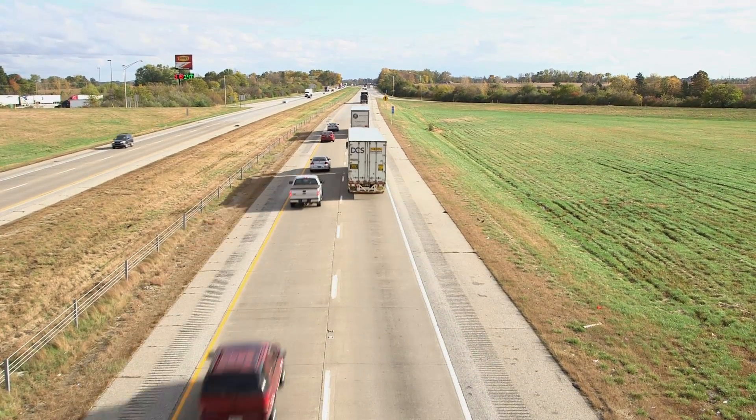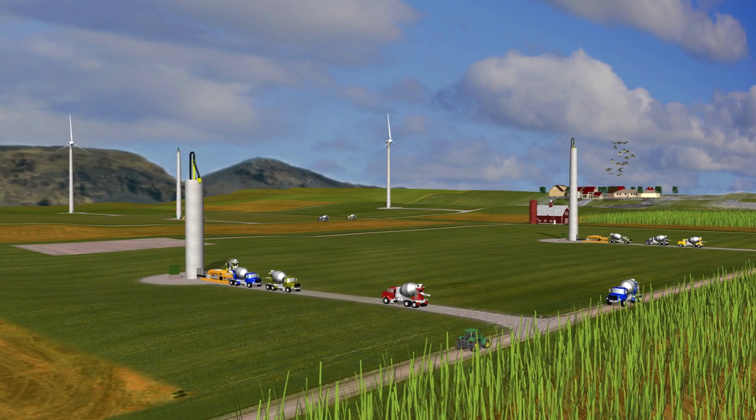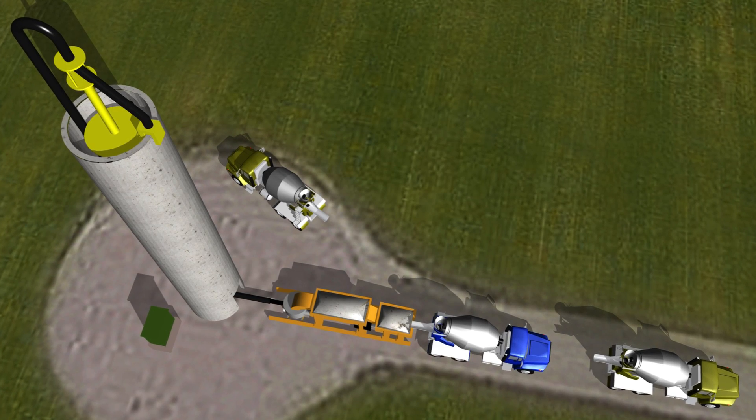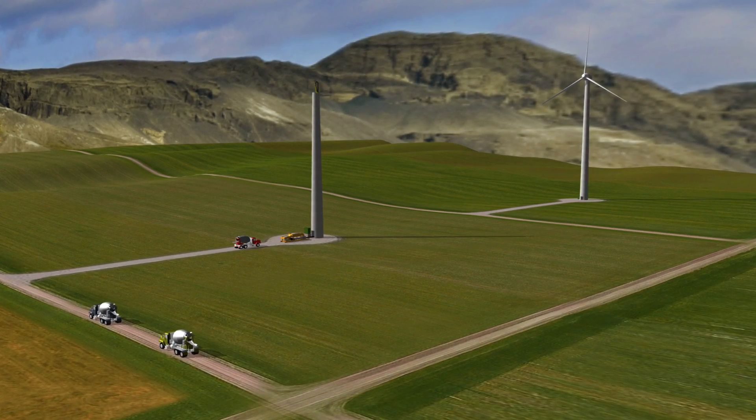With this technology, what we're able to do is manufacture those towers on-site using an automated concrete manufacturing process that allows us to bypass the transportation and logistics constraints.